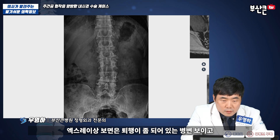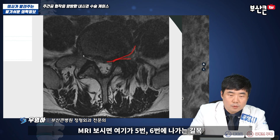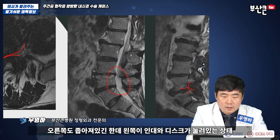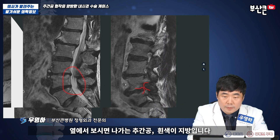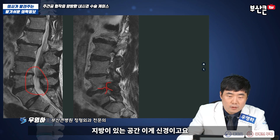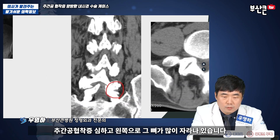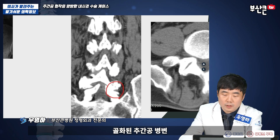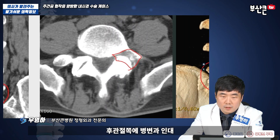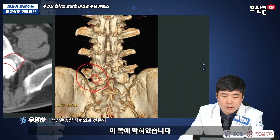X-ray상 보면 체행이 좀 되어 있는 병변 보이고, MRI 보시면 5번, 6번의 나가는 길목 오른쪽이 좁아진 게 아니라 왼쪽이 인대와 디스크가 눌려 있는 상태입니다. 중심관 쪽에는 크게 문제가 없는데, 옆에서 보시면 나가는 추강공의 흰색이 지방입니다. 지방이 있는 공간 이게 신경이고요. 인대와 디스크가 눌려서 아예 색깔이 안 보이죠. 추강공 협착이 심하고 왼쪽으로 뼈가 많이 자라나 있습니다. 골화된 추강공 병변, 부관절 쪽에 병변과 인대 그리고 골화병변이 모두 신경을 눌렀고 왼쪽 이쪽에 막혀 있습니다.